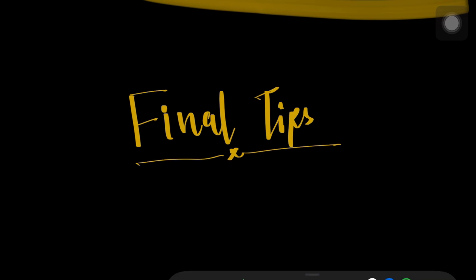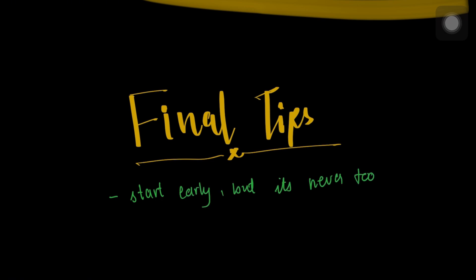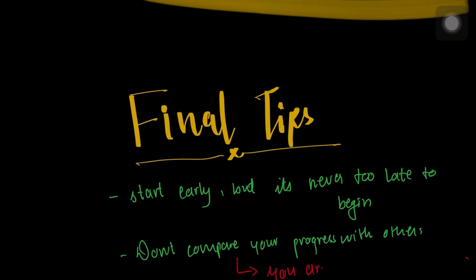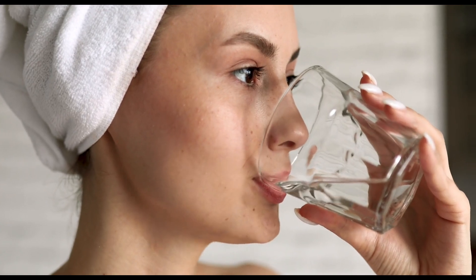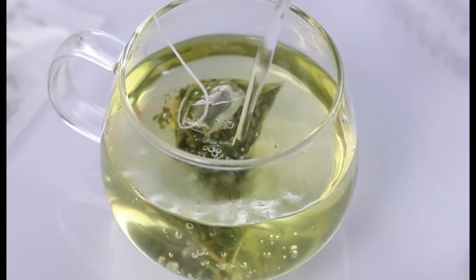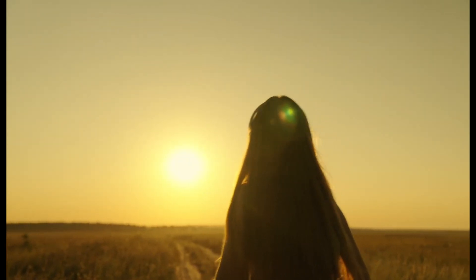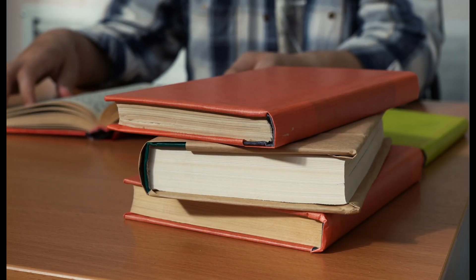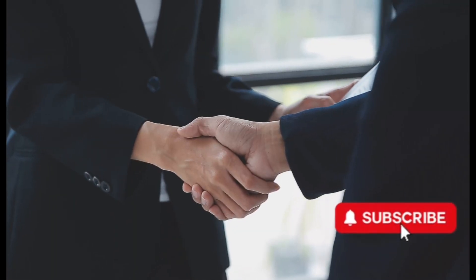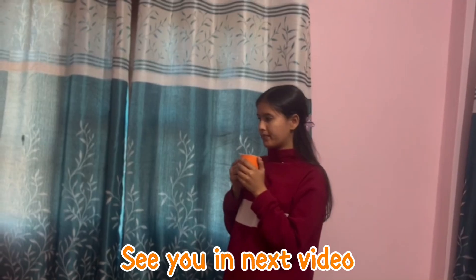All right, future doctors, let's wrap this up with some quick tips. Number one: start early, but it's never too late to begin. Number two: don't compare your progress with others — your journey is unique. Number three: take care of your health, sleep well, hydrate, and remember caffeine is great but moderation is key. And finally: believe in yourself. If I could survive physics, you can survive anything. Trust the process, give it your all. So are you ready to start? Start today, stay consistent, and don't forget to subscribe to this channel for more tips. See you in the next video, future doctors — you've got this!